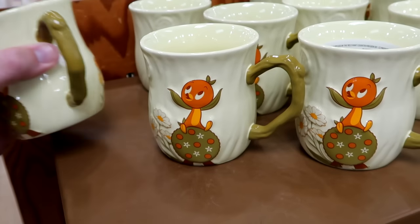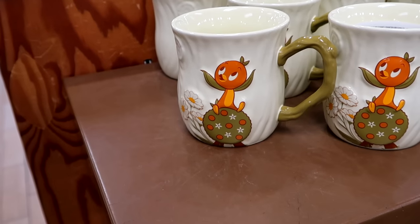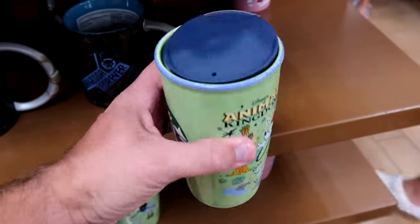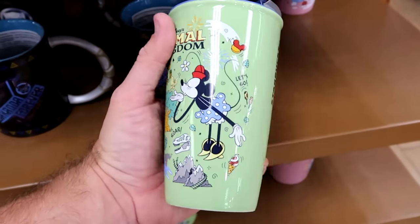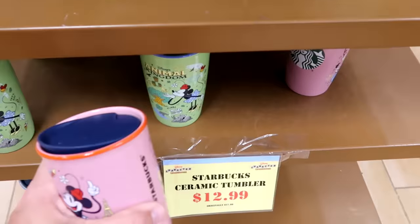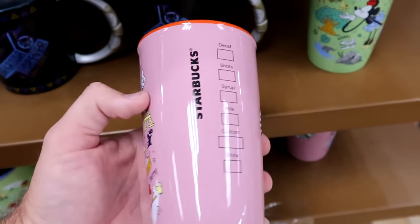They restocked the Flower and Garden Festival coffee mugs with the original Florida Orange Bird — two different designs including the Spaceship Earth topiary — $7.99 marked down from $20. They still have Disney Starbucks cups — heavy ceramic with plastic lid. The Animal Kingdom one has Minnie Mouse, the Tree of Life, butterflies, and Disney snacks — Starbucks logo on the opposite side — $12.99 from $27.99. They also still have some Epcot ones with Minnie Mouse, the Eiffel Tower, and Remy from Remy's Ratatouille Adventure — $12.99.